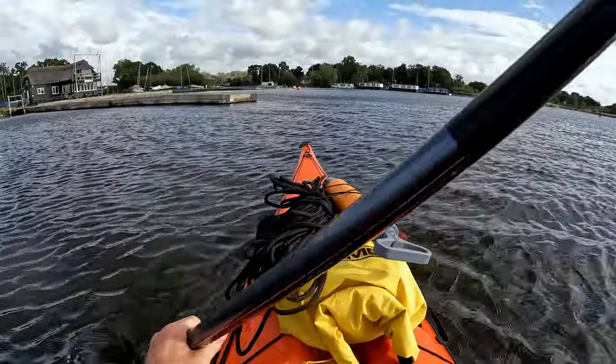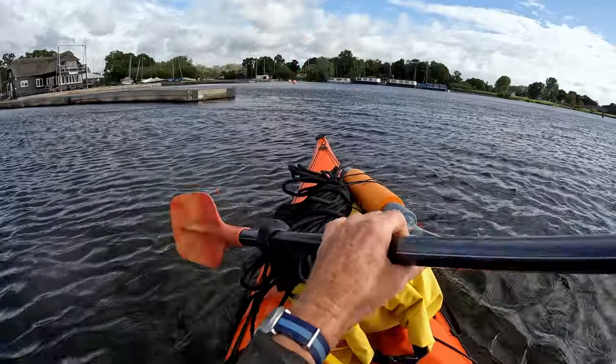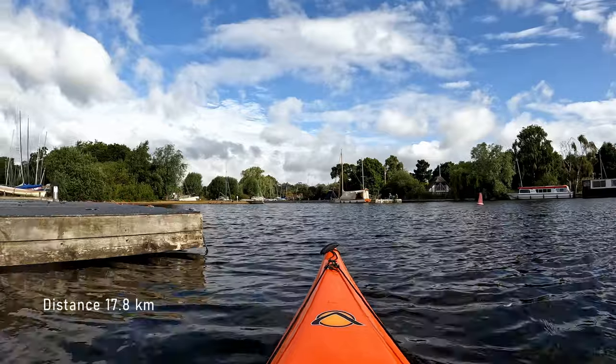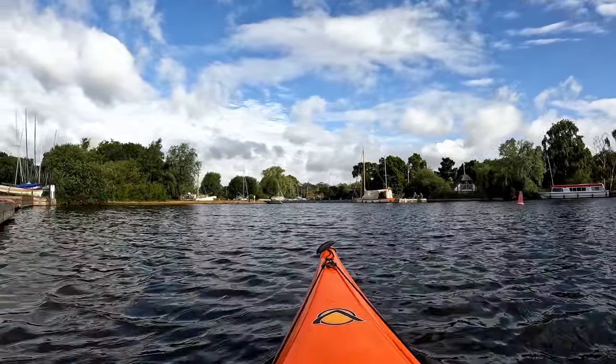As I returned to my start point, I had paddled a very pleasant 17.8km. Well, that's it folks — made it across Hickling Broad, back to the start. Thanks very much for watching this video, and until next time, happy paddling.